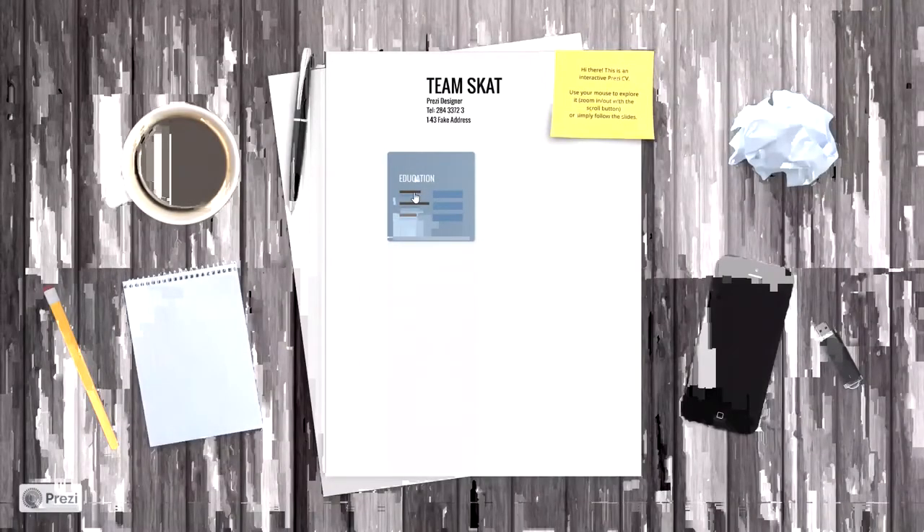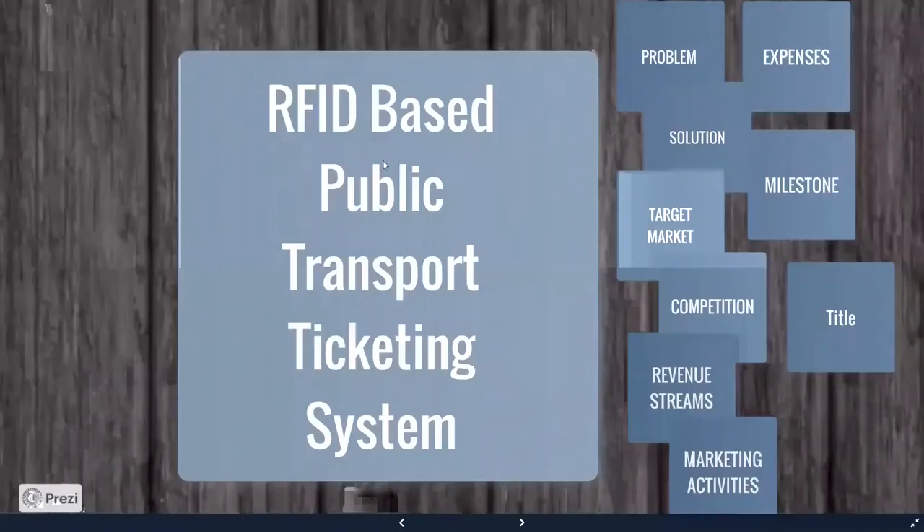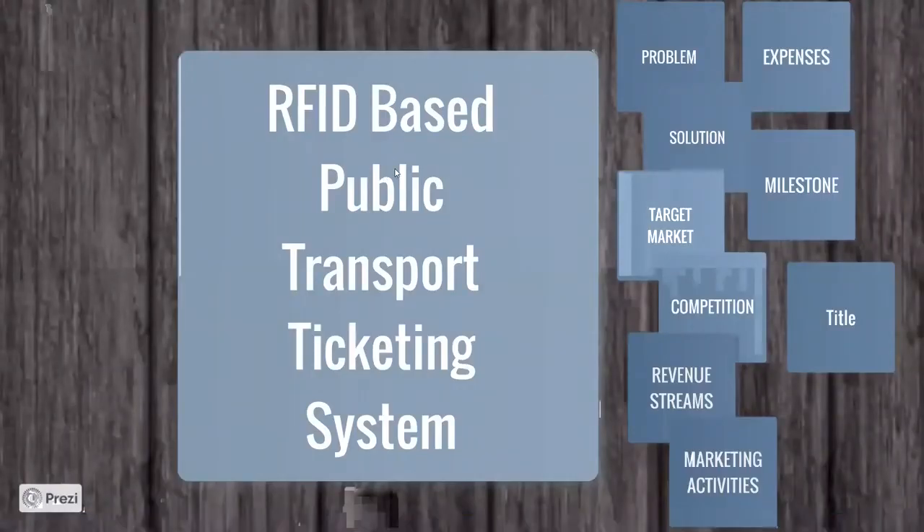Good morning. I'm Kasim Sudharag from Team SCAT. My team members are Sangeet, Tinet, and Anjana. Our system is an RFID-based public transport ticketing system.